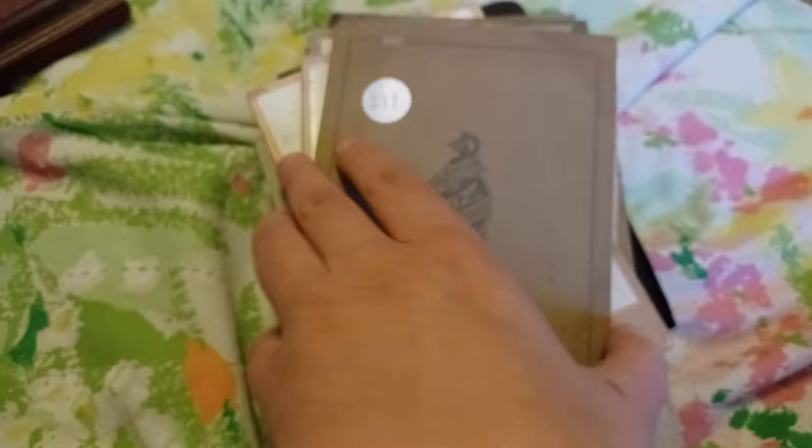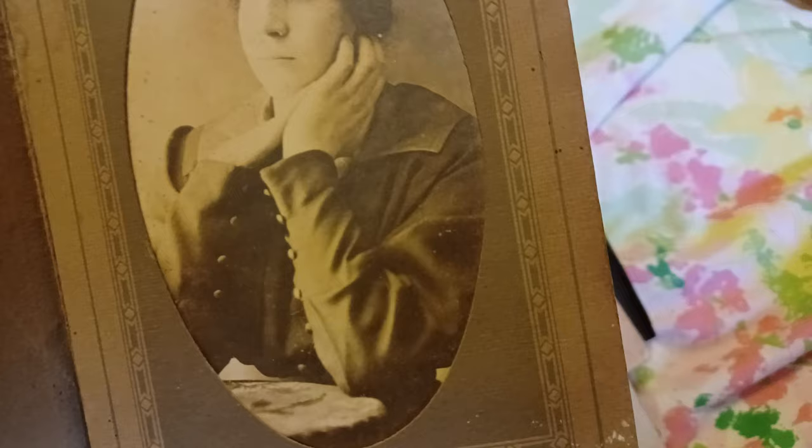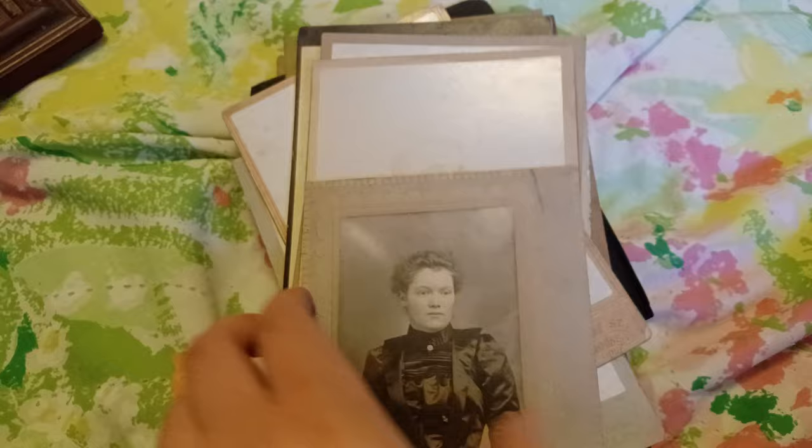That's a nice one there. It's very 1920s vibe. This lady almost looks like she's in mourning or something.